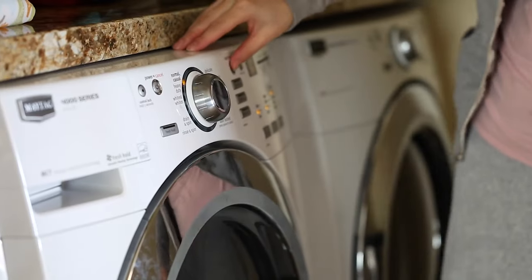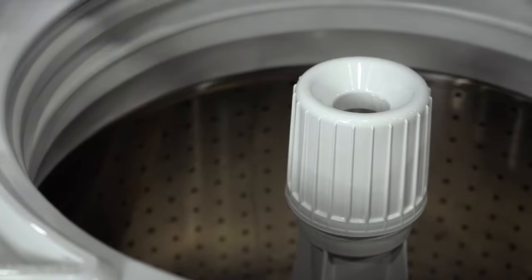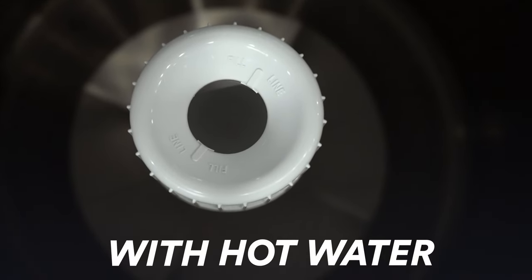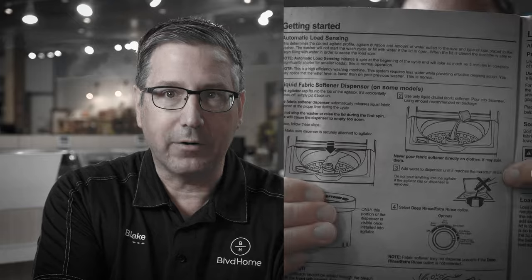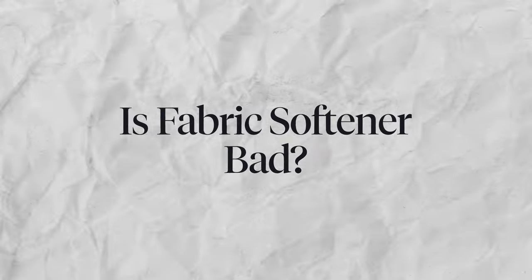On front-load machines with drawers, the machine adds hot or warm water to dilute and dispense the fabric softener. For top-loaders with an agitator dispenser, you have to put in the measured amount and fill the rest up with hot or warm water. If you don't add that water, the fats clump up and the dispenser doesn't work right. It is in the use and care manual — the one that's never been opened.